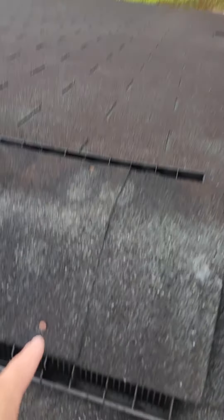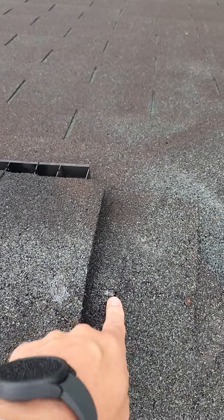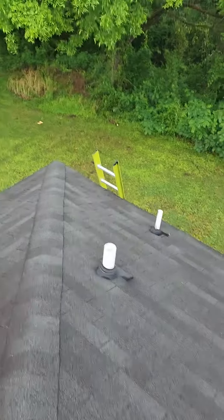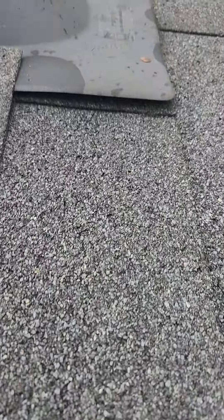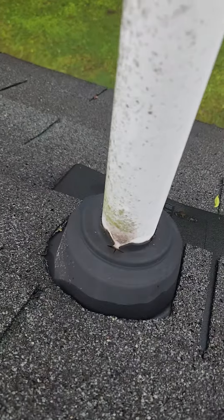A couple things I would recommend: caulk and seal all the nails, caulk and seal these ridges where they're cracked and ripping — more nails there. Around your pipe boots, you can see as we go down here, this is kind of what they look like. Some of them are starting to lift up at the bottom. We also have some like this one that are starting to crack pretty bad.